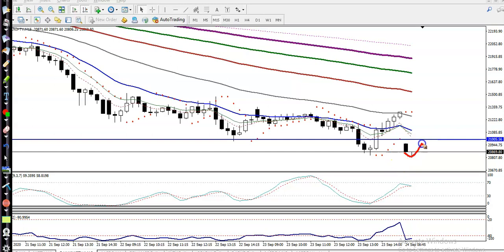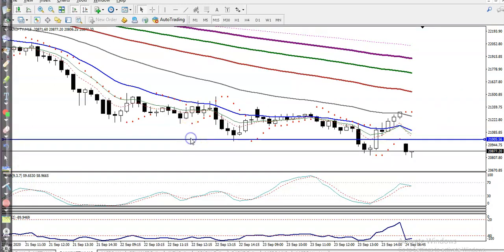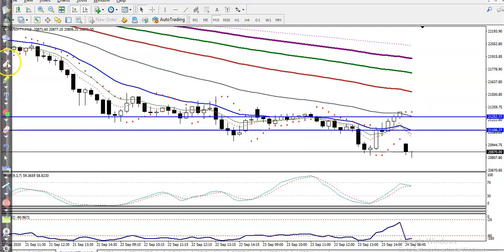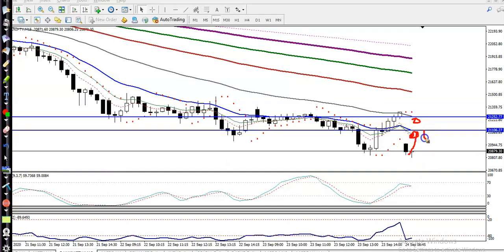If price hits the 20 moving average again and we see a bearish candlestick pattern, we will go short. Next, if price retraces back to the 50 moving average level and we see a bearish candlestick pattern, we will place our sell order just below that candle. So we have two sell opportunities — one near the 20 EMA and one near the 50 EMA — after price gives a retracement and forms a bearish signal.